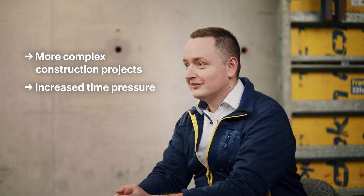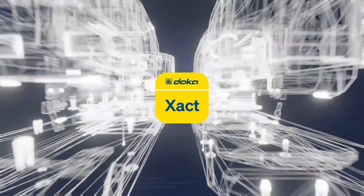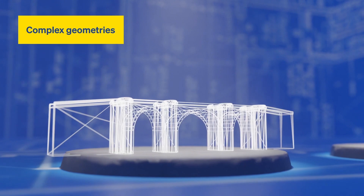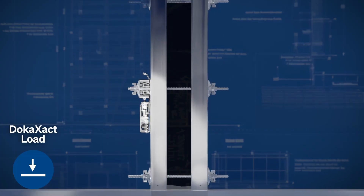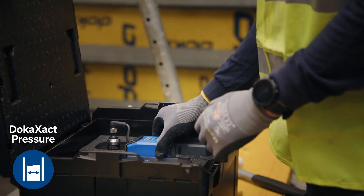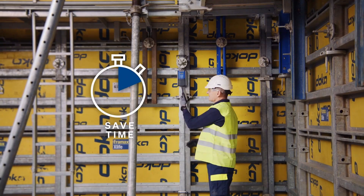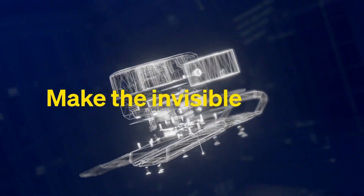Ever wondered what happens inside formwork during concrete pouring? With DokexAct, you can get detailed, real-time insights into the process. This system uses wireless sensors to track the load and concrete pressure inside the formwork as it's being poured. The data is sent directly to your mobile app via Bluetooth, or you can use a laptop to generate reports through a special website with just a few clicks. The sensors are built to withstand tough conditions, being both water and dust resistant, and come in durable housings to ensure reliable performance.